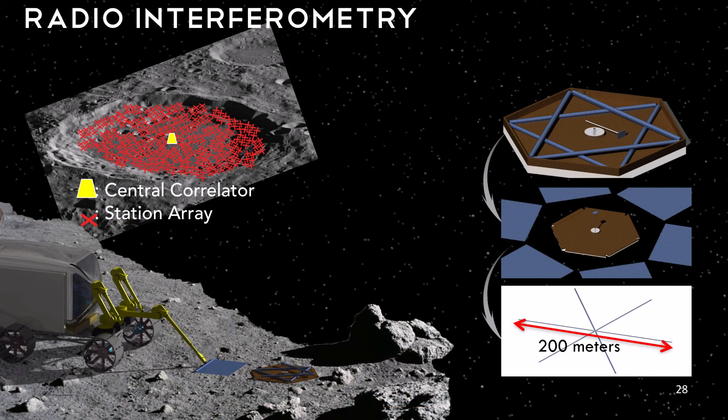At the far side base, we conduct radio interferometry. Radio interferometers are large telescopes gathering RF data from deep space. Our array consists of 300 individual stations randomly deployed in Coolick Crater. We see the process of unfolding and installing one station using the light rover. All measurements are processed and sent to the central correlator. The correlator sends this data to the communications satellite at L2, which then returns the information back to Earth.